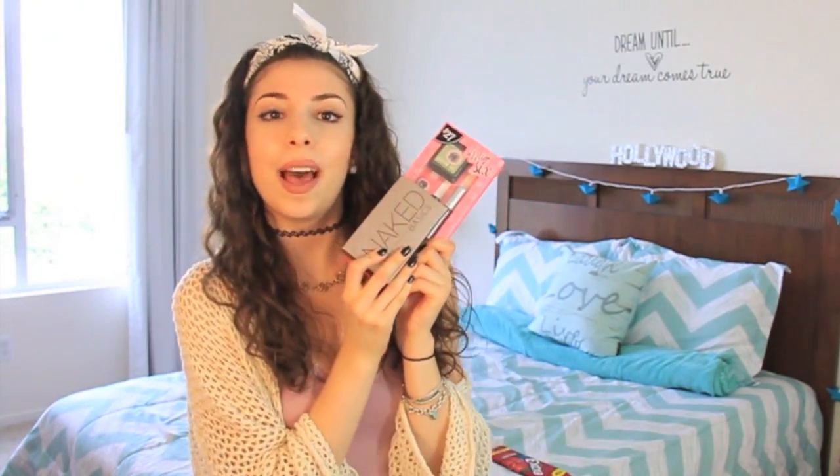You're also getting the same lip balm from Ulta except in the flavor Coconut Chick, a pink keychain, the Benefit makeup kit, and a Naked Basics palette. And lastly, my favorite gum. That's all for the YouTube comment prize.